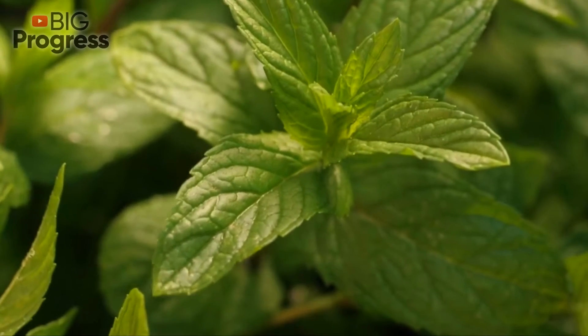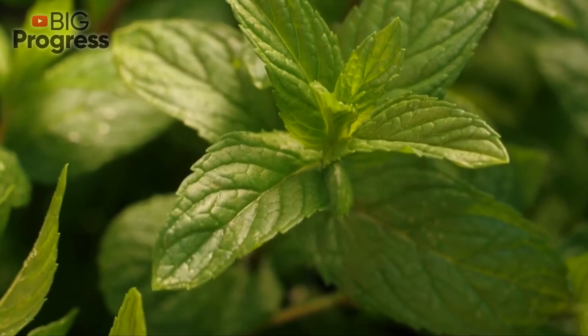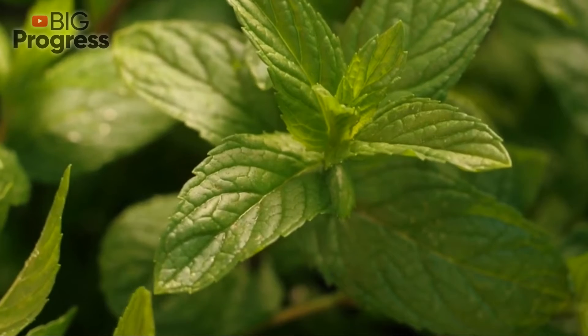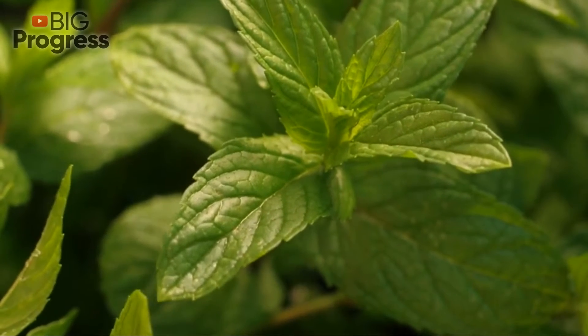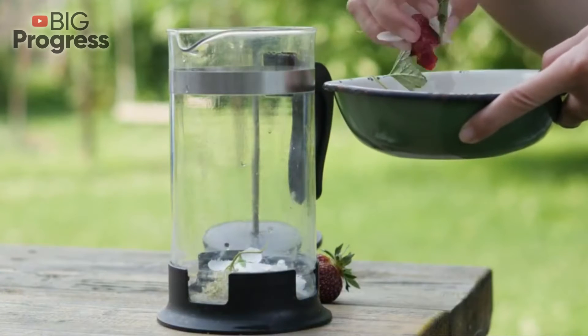Next, you need to strain the resulting remedy. You can leave cumin seeds and consume them separately throughout the day. It's recommended to take 1 third of a cup of such a remedy 3 times a day.